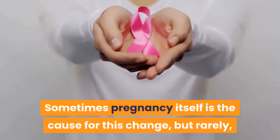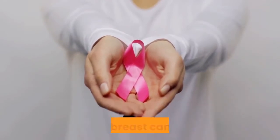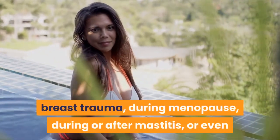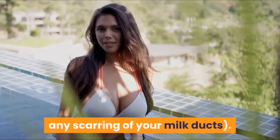But if an inverted nipple is a new thing for you, it's worth getting it checked out. Sometimes pregnancy itself is the cause for this change, but rarely, an inverted nipple can be a sign of something more serious, like breast cancer. Inverted nipples can also appear after breast surgery, breast trauma, during menopause, during or after mastitis, or even after breastfeeding, if you experienced any scarring of your milk ducts.